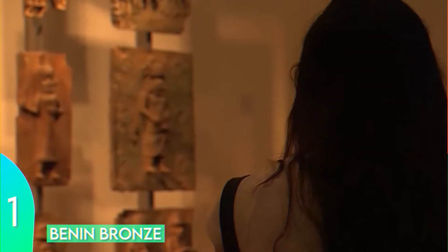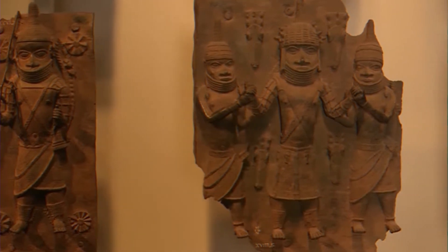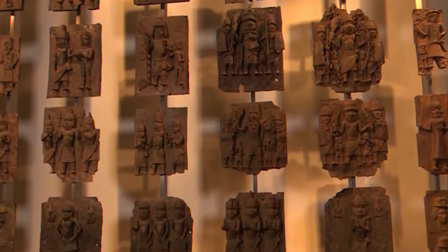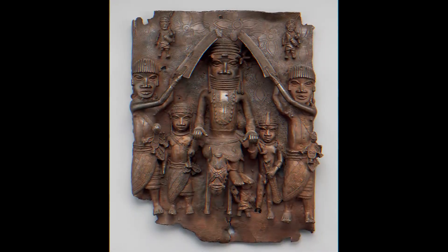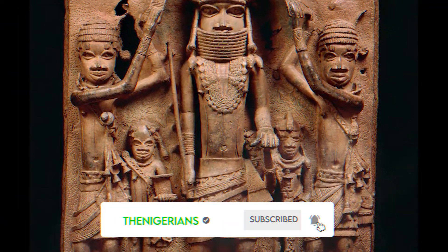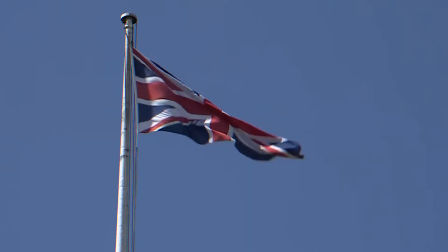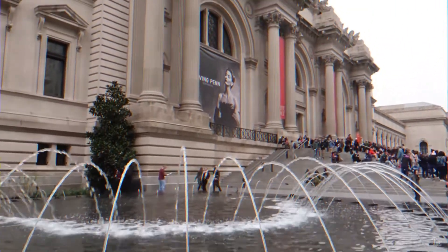Number one: Benin Bronzes. These are actually not made from bronze — they are collections of various artifacts like carved elephant tusks, wooden heads, and ivory leopard statues. The most important artifact of them all is the brass plaque, dated back to the 16th century, when it graced the pillars of the ancient Benin palace. You can find Benin Bronzes in many of the world's great museums, including the British Museum in London.